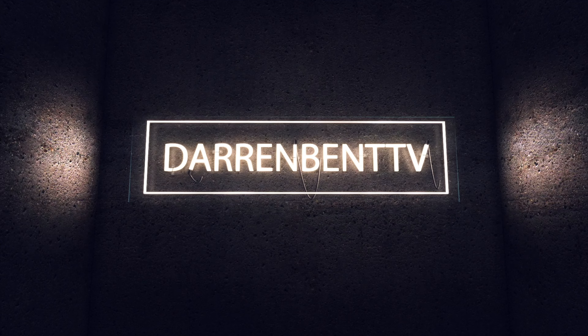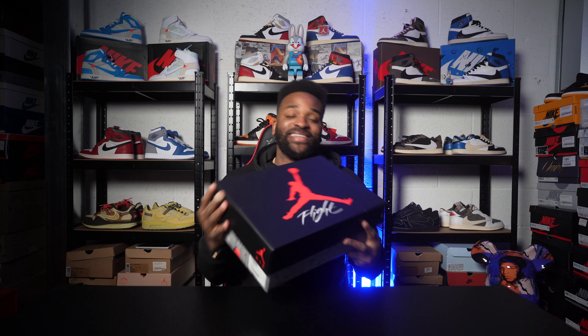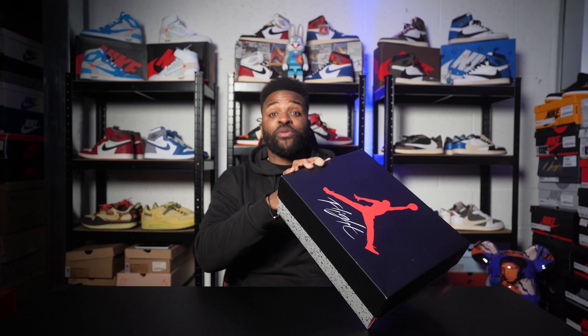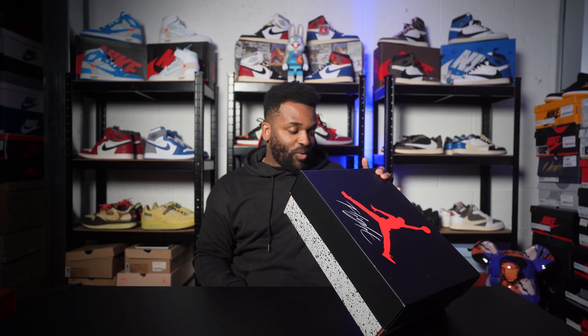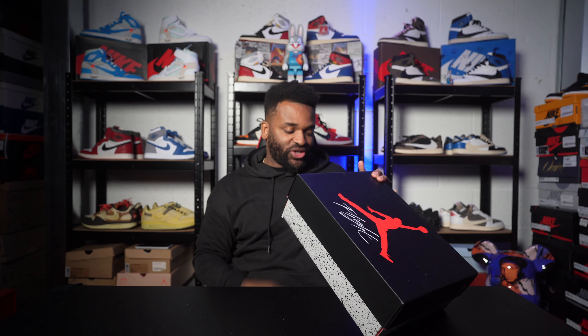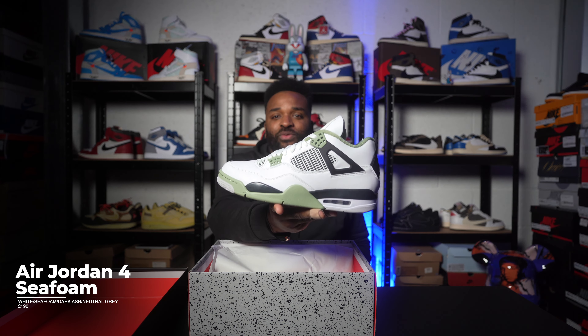The Flight Jordan box. Let's read the description: the official Women's Air Jordan 4 Retro White Oil Green Dark Ash, UK 9.5. Let's open it up — we're talking about the Seafoam Jordan 4s.